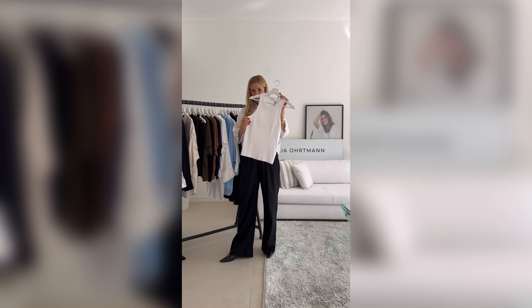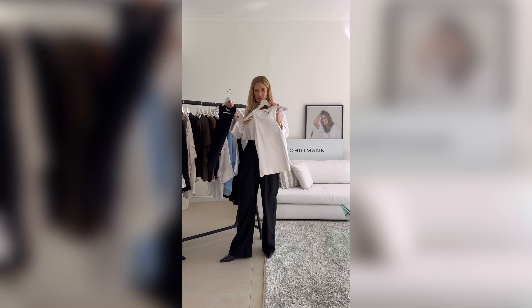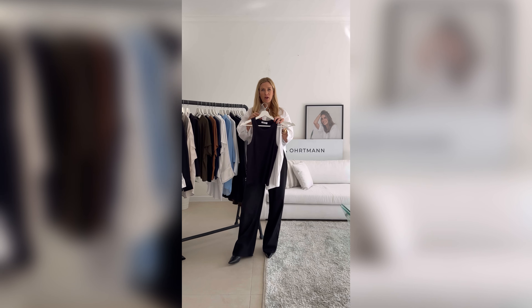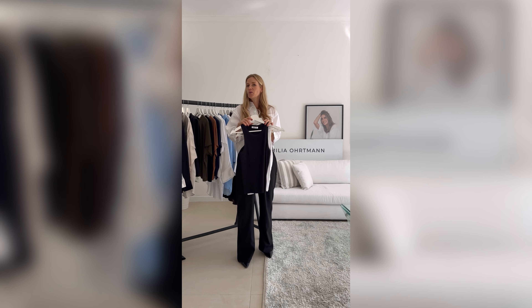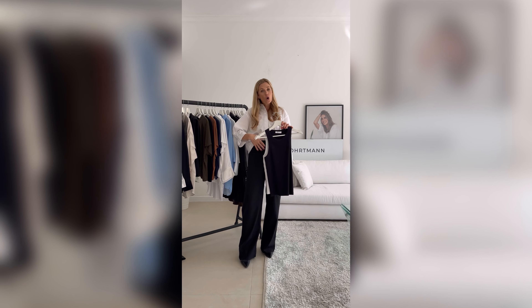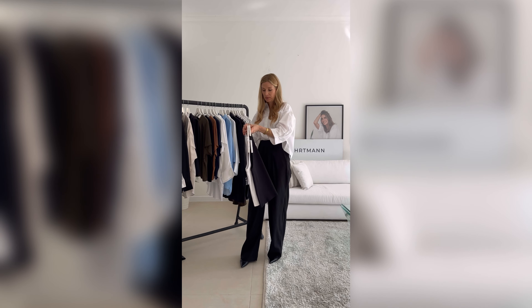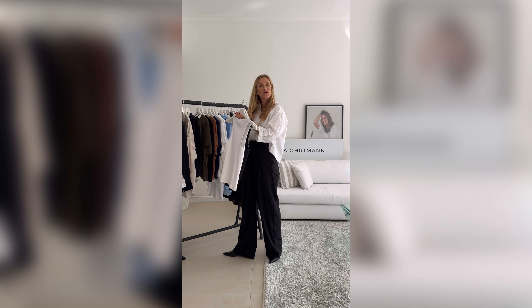Another one of my favorites is the Cara tank, which is made of organic cotton, and we have it also in black and white. It's just the perfect t-shirt to wear on its own in the summer, but also to wear it underneath a blouse open or having it closed. It's just the perfect staple that shouldn't be missed in any wardrobe.